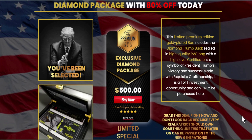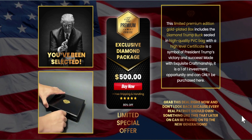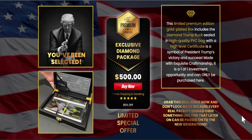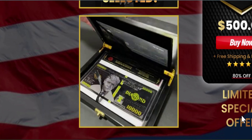As you can see here at the official website, there is this limited premium edition gold-plated box that includes the Diamond Trump Buck sealed in a high-quality PVC bag with a high-level certificate, as a symbol of president Trump's victory and success.